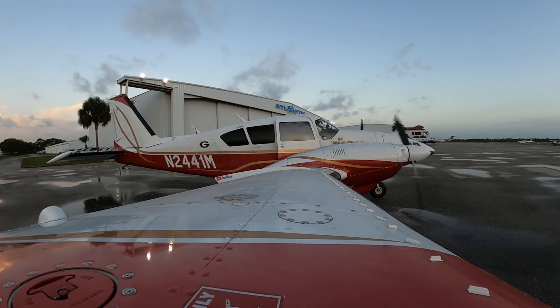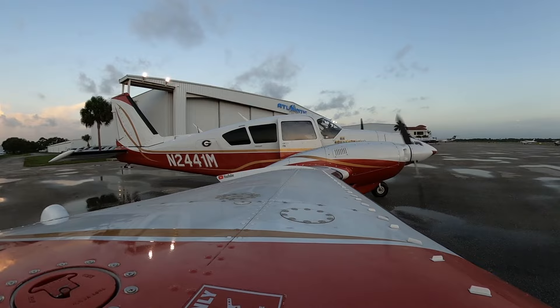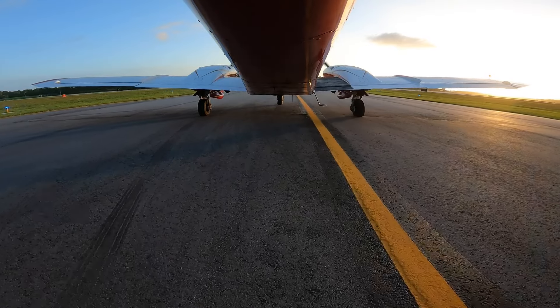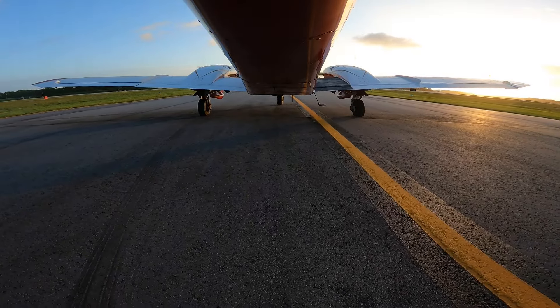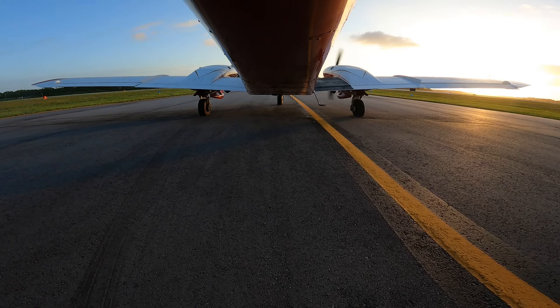Stewart Traffic, Aztec 2441 Mike at Atlantic. We're going to be taxiing to runway 07 via Alpha. Stewart Traffic, Aztec 2441 Mike is departing runway 7, and we'll be leaving the area to the north. Stewart.